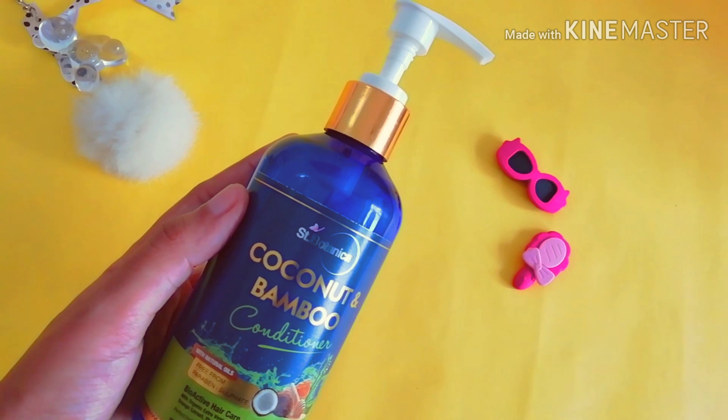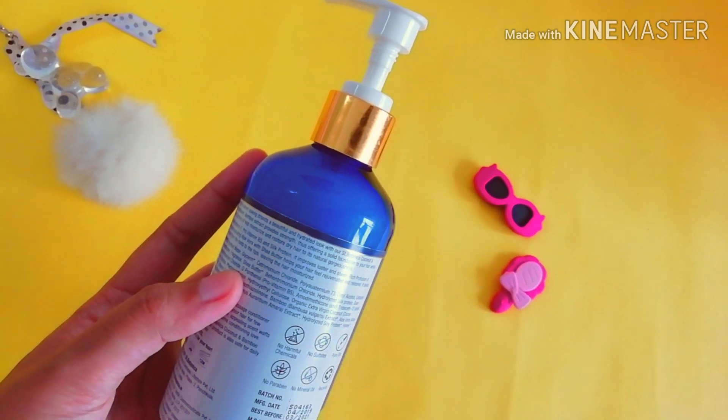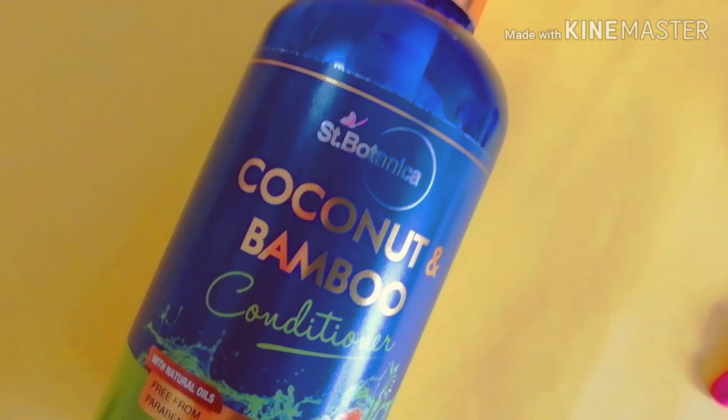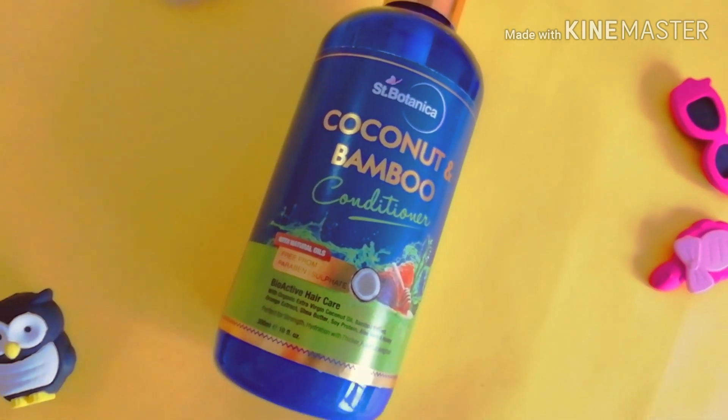I can totally say that I love the conditioner more than the shampoo, because after applying it you will feel the difference instantly — your hair will be smooth, silky, and all of the good stuff. I really like this product.